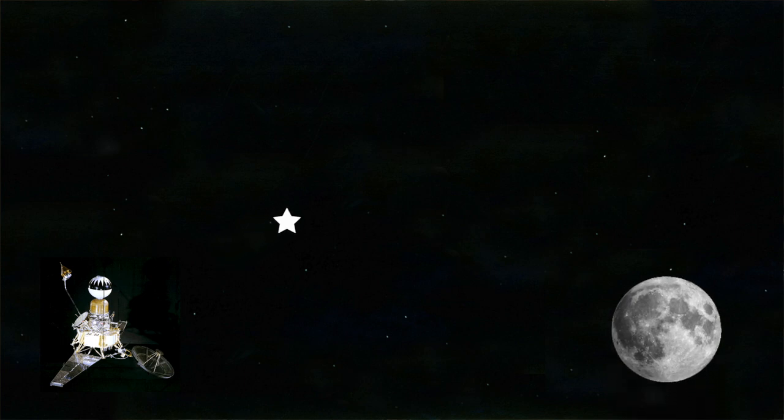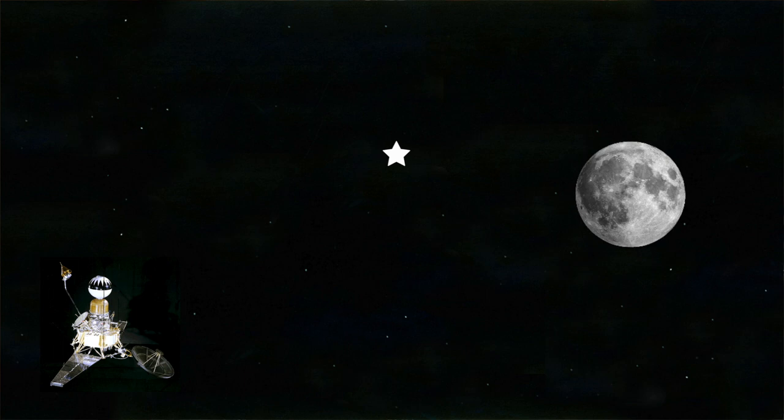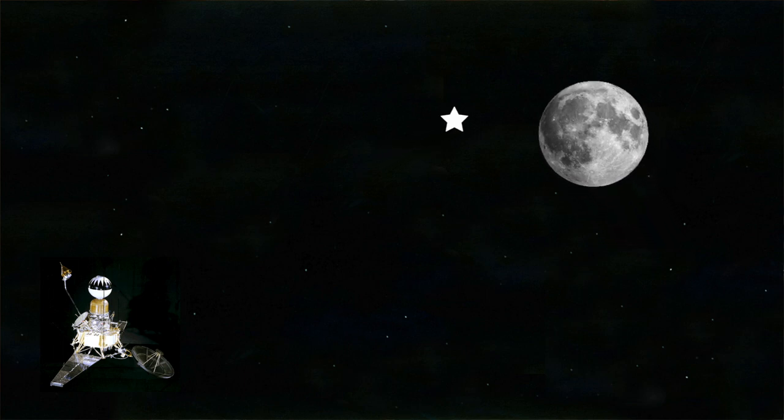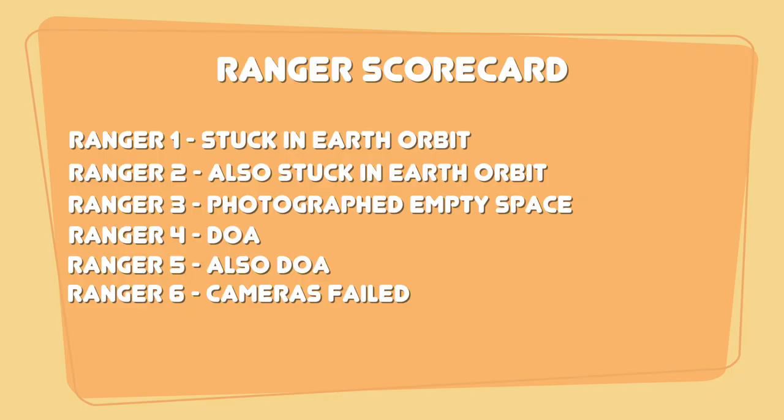Ranger 6 launched towards the Sea of Tranquility at 10:49 in the morning on Thursday, January 30, 1964. Both the Atlas and Agena performed flawlessly, and a mid-course correction trimmed the flight and put Ranger 6 on the perfect course to its target. Everything looked great on this mission, but there was one flaw: the camera wasn't working properly. As Ranger 6 neared the moon, the signal was so weak engineers could not get a picture back. The mission had been flawless, but it had failed in its main objective.